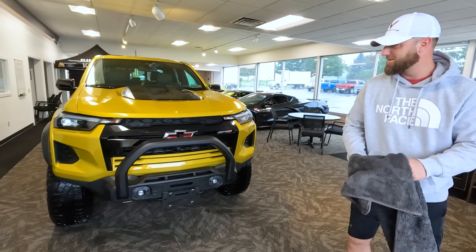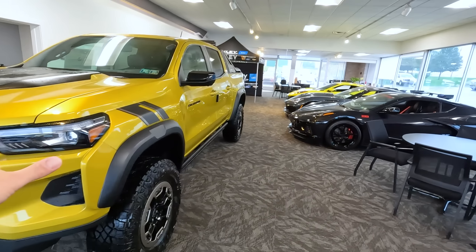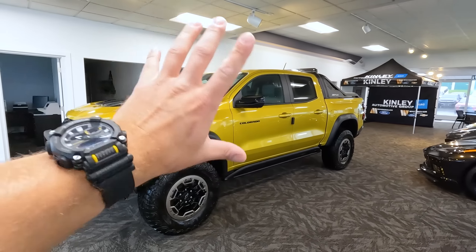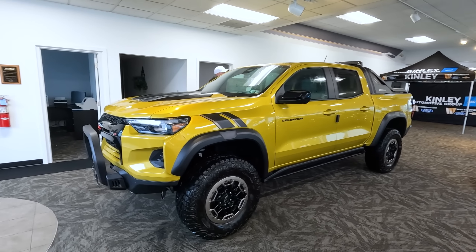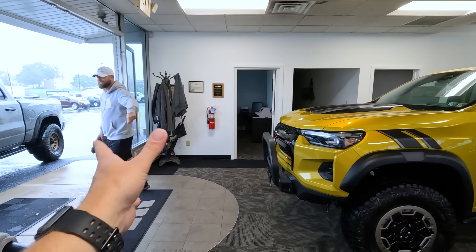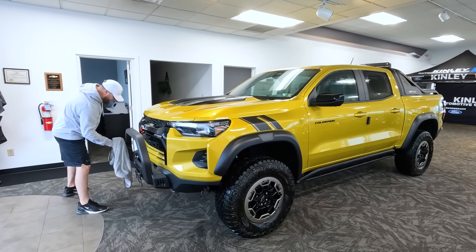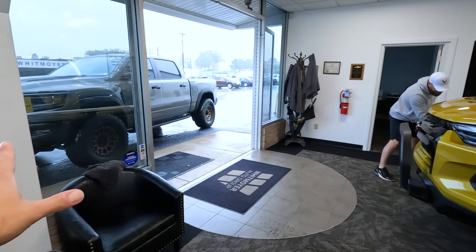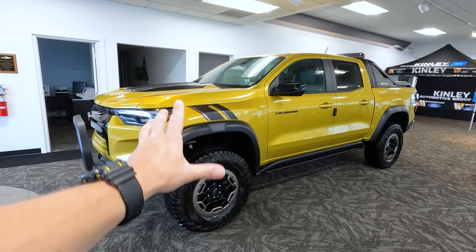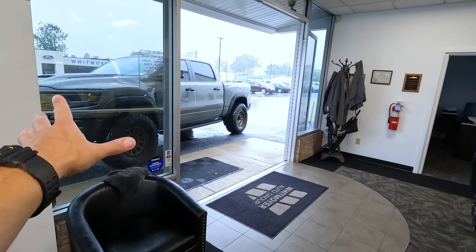Here is the beautiful 2023 ZR2 Desert Boss Colorado. I didn't want to film this in the rain — I was waiting for a nicer day, but rain is in the forecast for the next week. Thankfully Ben filmed some B-roll earlier when it was nice out, so you've got good shots of it in the sun. It looks like a mini T-Rex, and now I'm here with the Rex after the oil change. I love this truck.